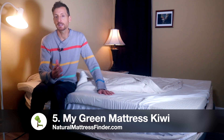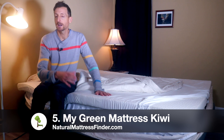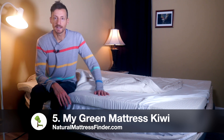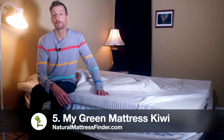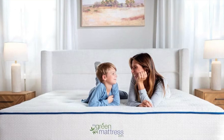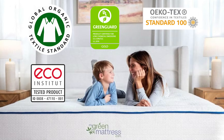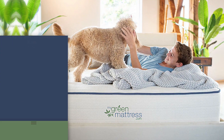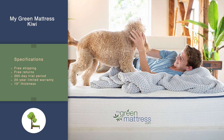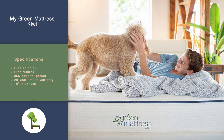There might be a bit of a price difference between the Kiwi and the Spindle — check out the prices listed on my website. Click down below in the description to get access to all the latest pricing for each mattress. The firmness for the MyGreen Mattress Kiwi is medium. Certifications are GOTS, GreenGuard Gold, OEKO-TEX, Eco Institute, and GOLS. It has free shipping, free returns, a full 365-day trial period, a 20-year limited warranty, and the thickness is 10 inches.